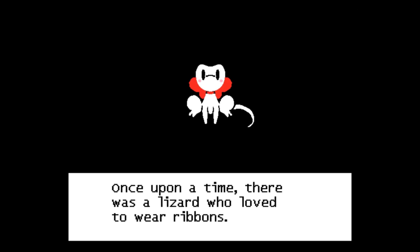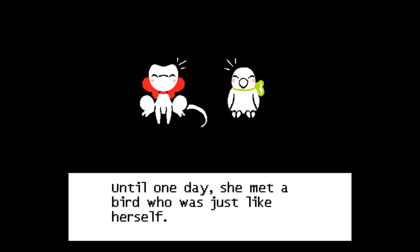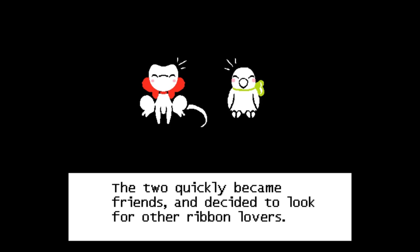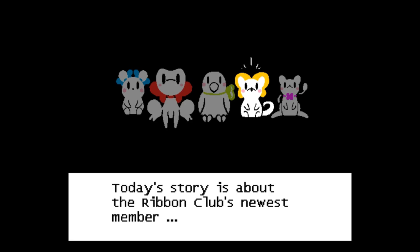Once upon a time there was a lizard who loved to wear ribbons. Nobody else shared her passion, so she felt all alone — even embarrassed. Until one day she met a bird who was just like herself. The two quickly became friends and decided to look for other ribbon lovers, and so the Ribbon Club was formed. But that is not today's story. Today's story is about the Ribbon Club's newest member.